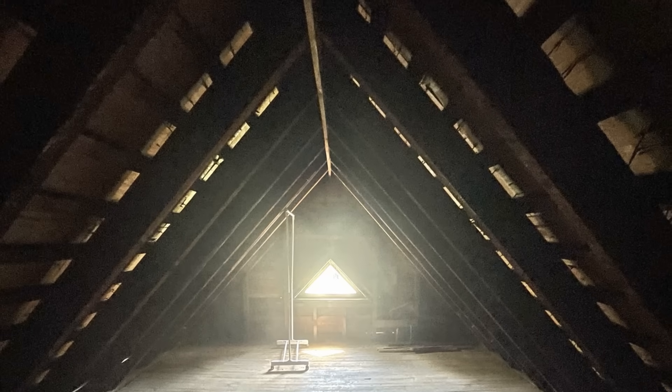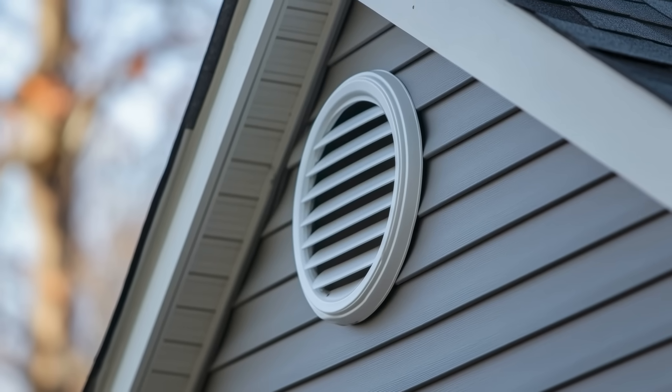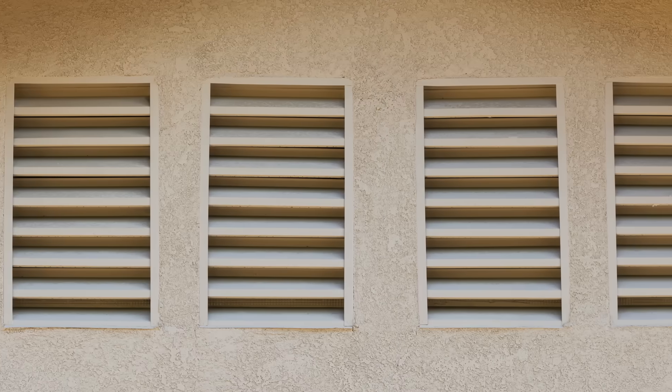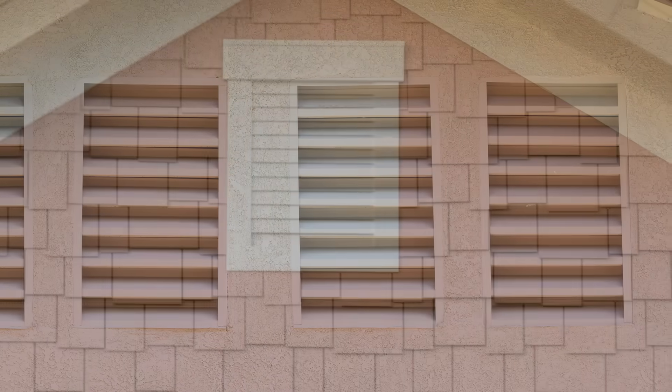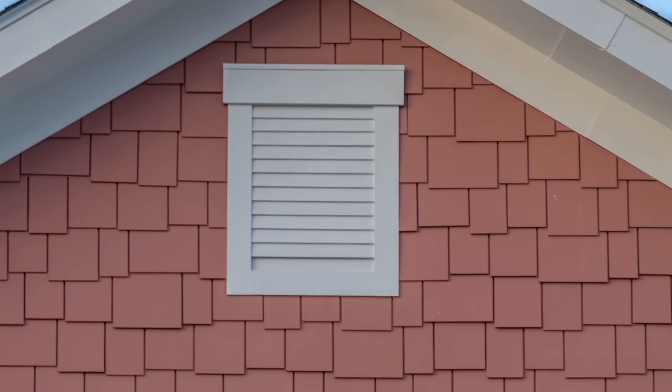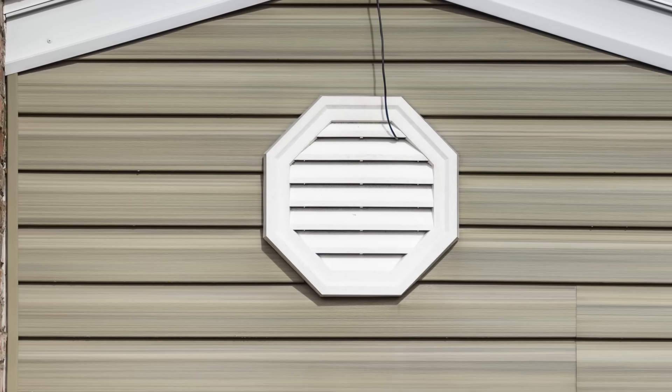So what exactly is a gable vent and why do we see them so frequently in older homes and buildings? Gable vents are exactly what they sound like. They are vent openings located on gable walls that are typically louvered and screened to allow for airflow within the attic space. They are conveniently located and help to expel some of the hot air that would accumulate in these unconditioned and uninsulated attic spaces back in the day.